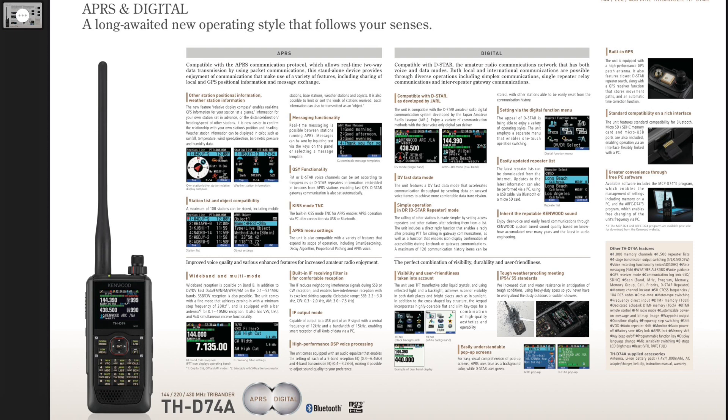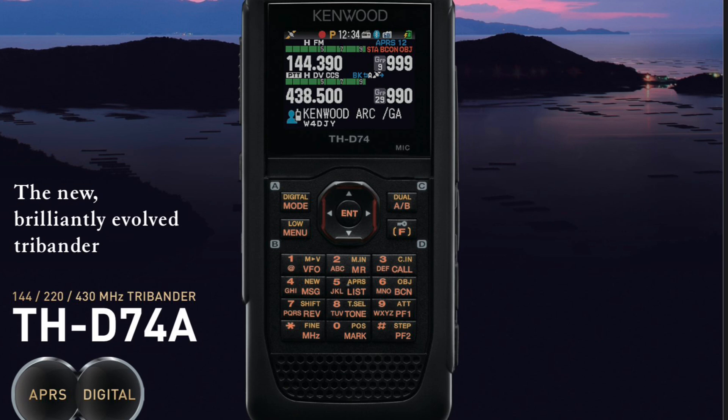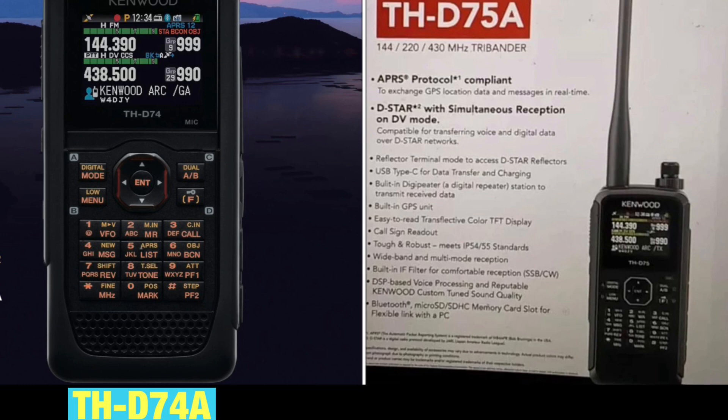Many hams would agree the Kenwood THD-74 was ahead of its time — probably the Cadillac of radios — and greatly missed when they stopped making it. When I first got on D-Star, it was one of the most popular D-Star radios on the air, known for excellent transmit audio quality. From what I understand via the rumor mill, Kenwood had to stop making the D-74 because they could no longer get the chip for it due to the chip shortage.